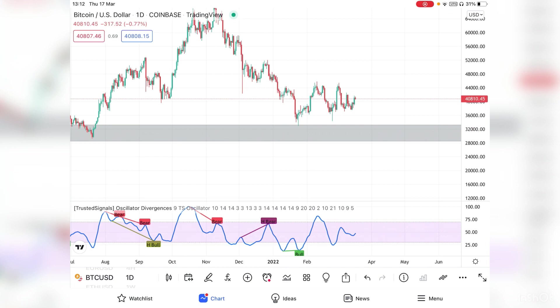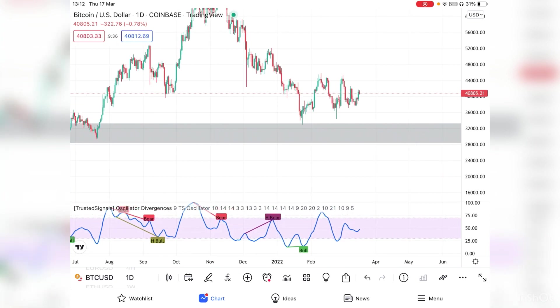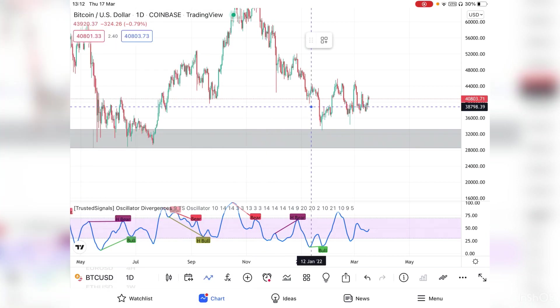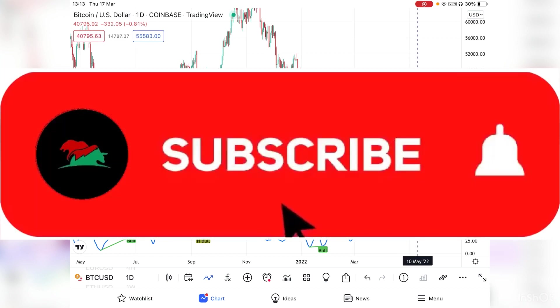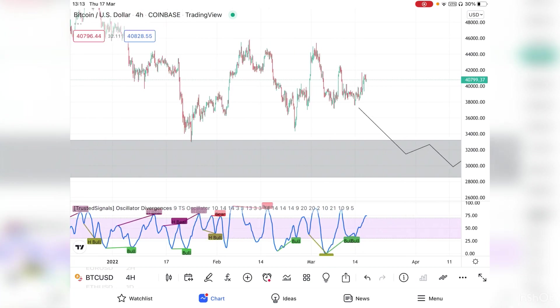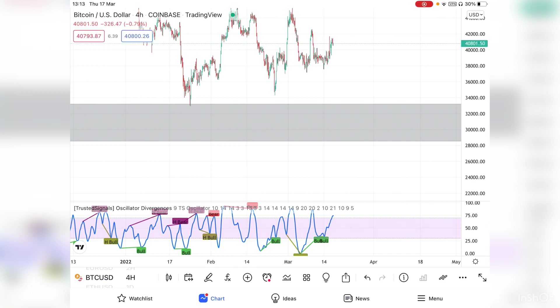I also use the oscillator as a confluence for this strategy. On the daily time frame, I would wait for price to come down forming lower highs and lower lows, and on lower time frames like the H4 I would watch for a breakout. Then I'd go down to the H4 and look for market structure, waiting for price to come into that very strong support zone.